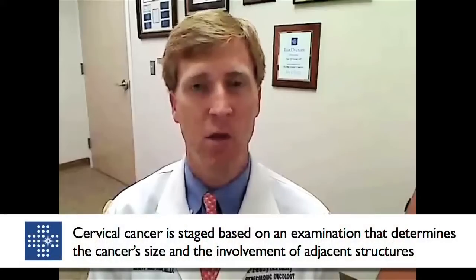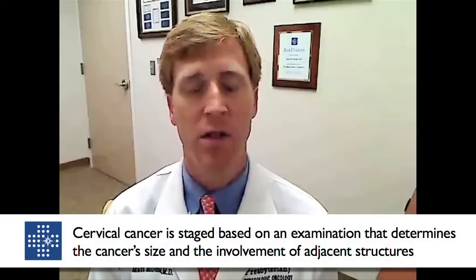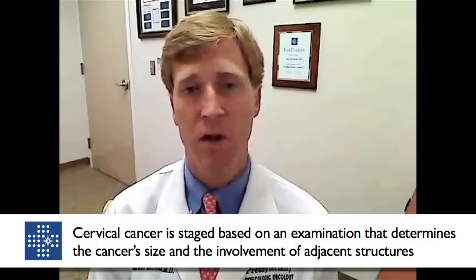When we see that, the examination done by the physician is really the first and most important means of dictating how we take care of a patient. Cervical cancer is still staged basically by an exam — which is observation of the cervix, palpation or a physical exam of the cervix — meaning how big the cancer is and whether it involves other adjacent structures.